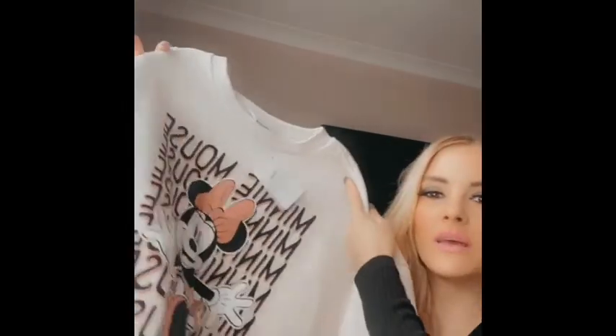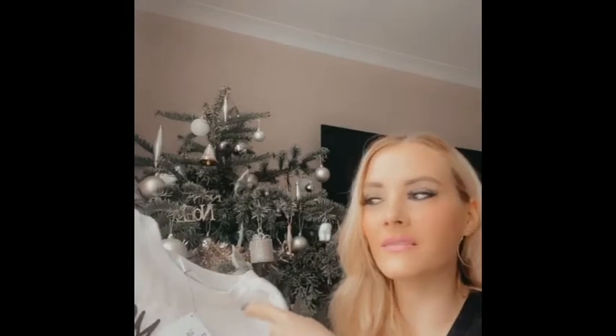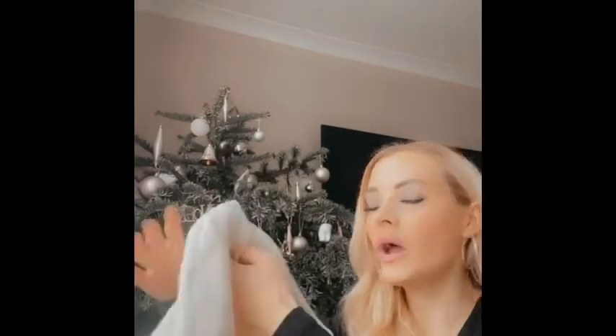The next thing I got was from my partner Charlie — a Minnie Mouse sweatshirt. We were in Primark earlier in the year and as soon as I see a Disney collection I'm straight there. He saw that I liked it, picked it up, and said he'd put it away for Christmas. I normally take a small but I got a medium because I wanted it to be oversized. It feels really warm as well.